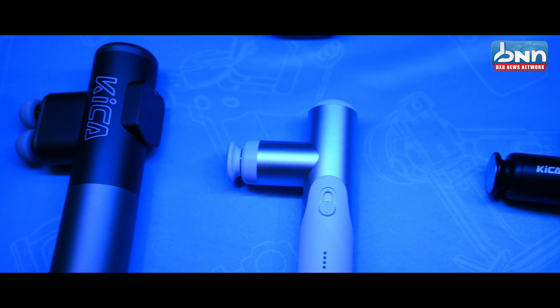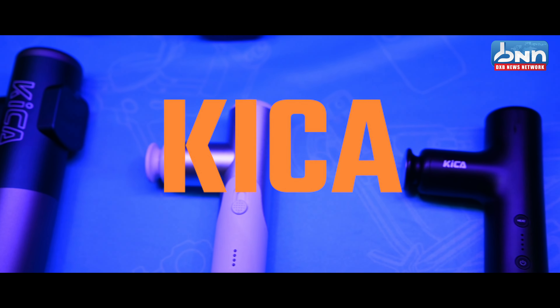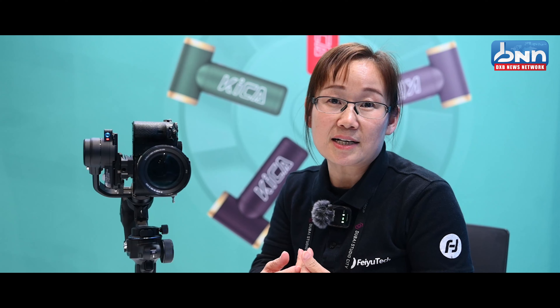In 2020, we started our other brand, Kika. Kika is a personalized care product. For the Kika brand, we have a massage gun, a beauty product, and also a jet fan.